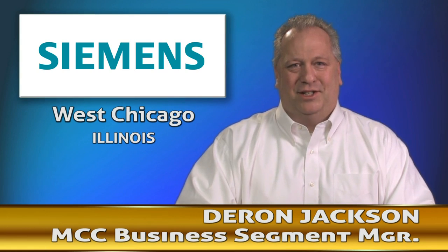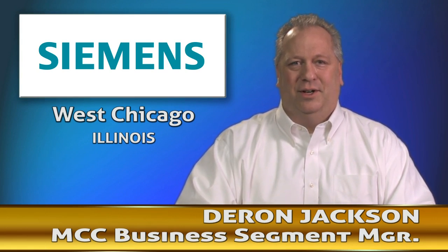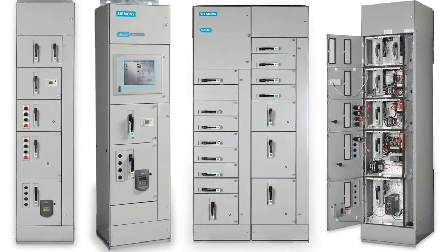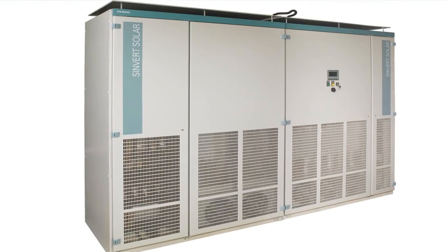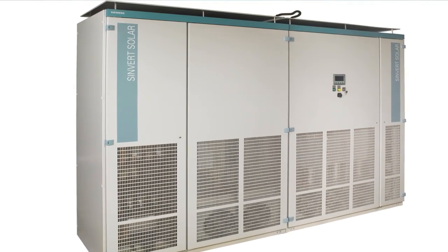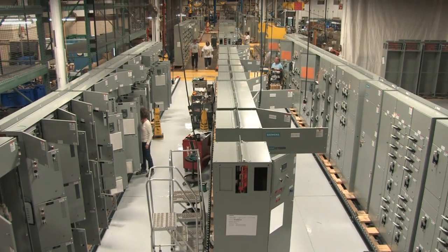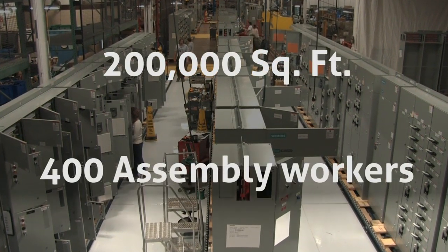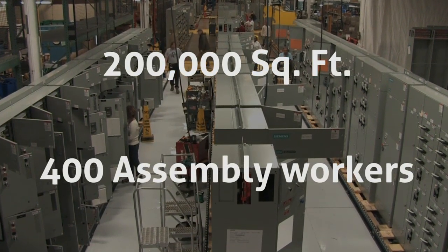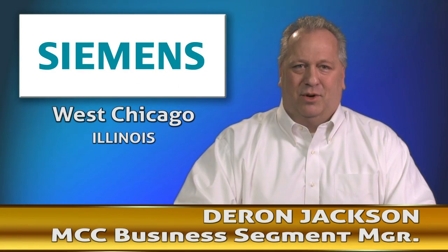Hello, my name is Darren Jackson. Welcome to Siemens Industries West Chicago facility in Illinois. Our primary products here are motor control centers, switchboards, enclosed controls, and our new product line of solar inverters. Our campus includes 200,000 square feet of manufacturing facility and 400 assembly workers. We recently decided to upgrade our manufacturing and fabrication area, and that's where Prima Power comes into play.